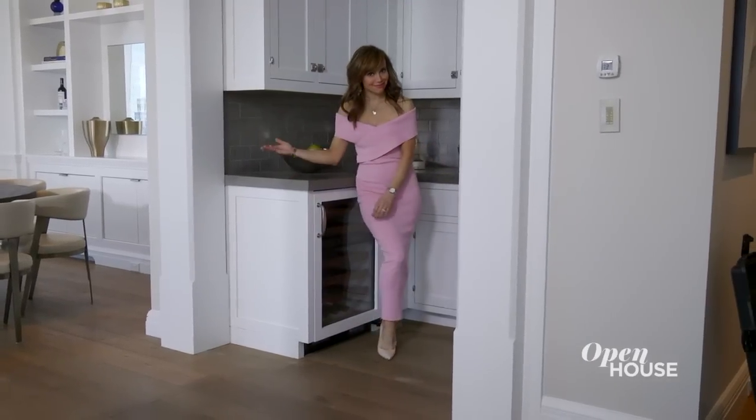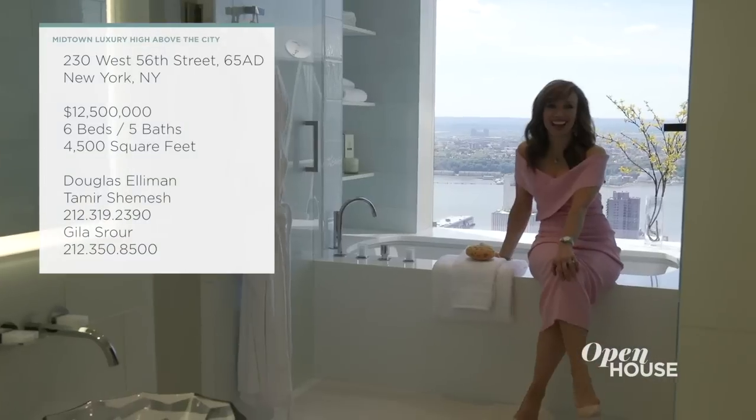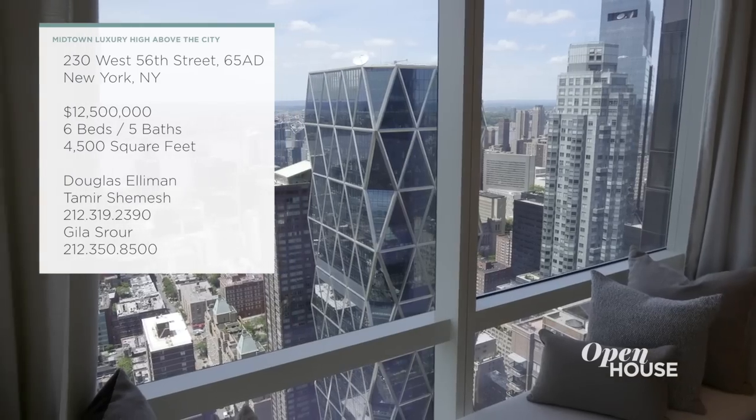There's even a wet bar. On the other wing is this bright, open-concept dining and kitchen area. There are a total of six bedrooms, including the master suite with river views. In all, the home is approximately 4,500 square feet high on the 65th floor.